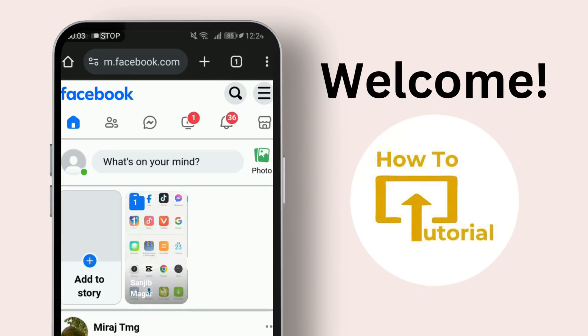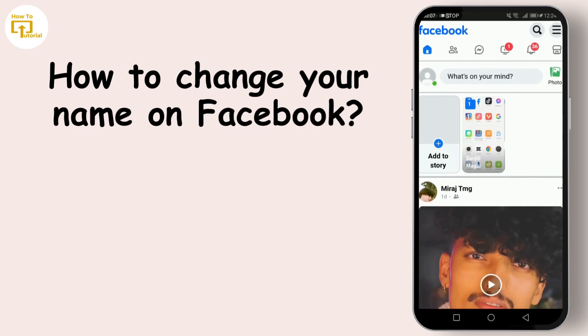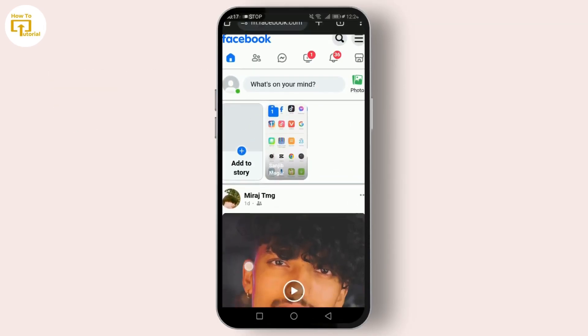Hello everyone and welcome back to the channel. If you're looking to update your name on Facebook, you're in the right place. Whether it's a change in your personal life or just a need for a refresh, I'm here to guide you through the latest steps to change your name on Facebook for 2023.